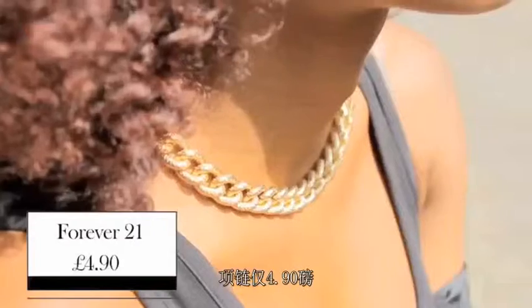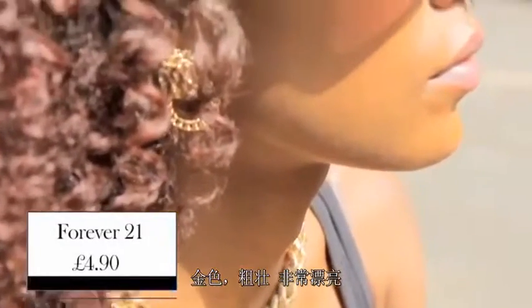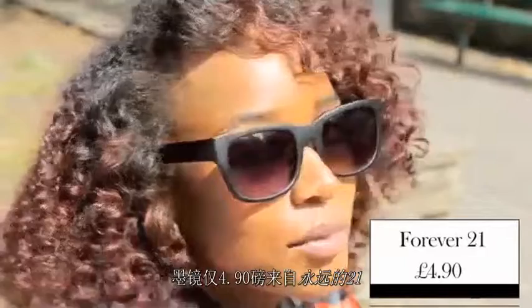This is one of the reasons that I love Forever 21 — this necklace is just £4.90. It's gold, it's chunky and it's fabulous. It really completes that 80s look. These sunglasses are just £4.90, again from Forever 21. Absolutely loving these — feeling very retro, very ready to go and very Rihanna.